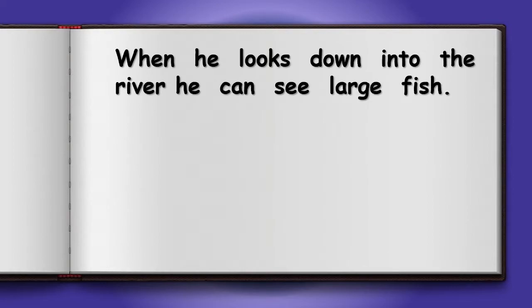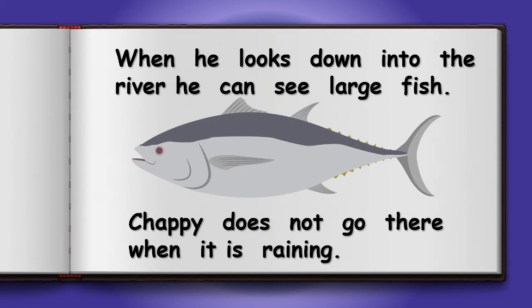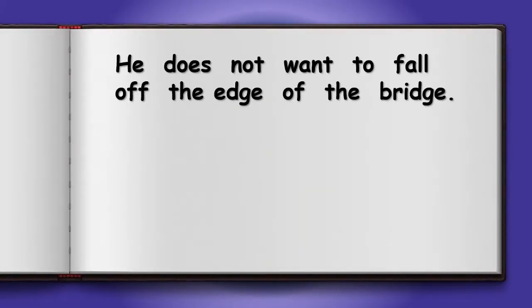When he looks down into the river he can see a large fish. Chappie does not go there when it is raining. He does not want to fall off the edge of the bridge.